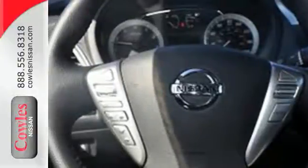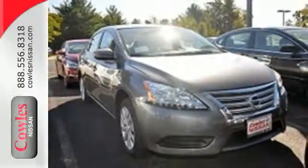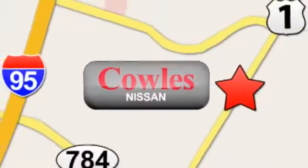Style, grace, and undeniable safety. Bring home this Nissan Sentra today. You're not just a number at Kohl's Nissan, you're a family member. We're conveniently located at 14777 Jefferson Davis Highway in Woodbridge.